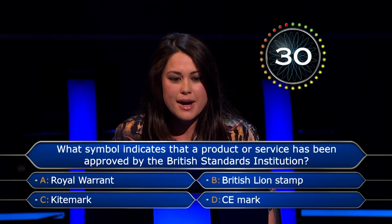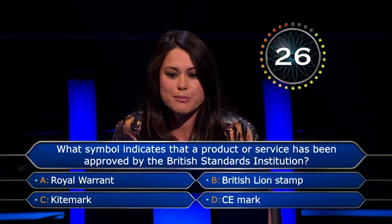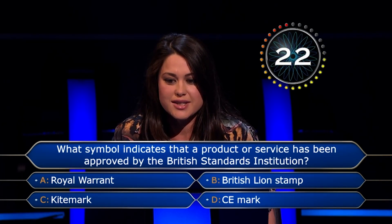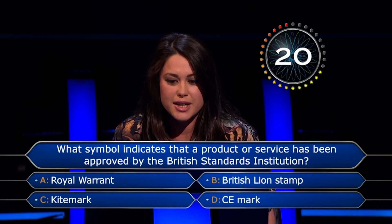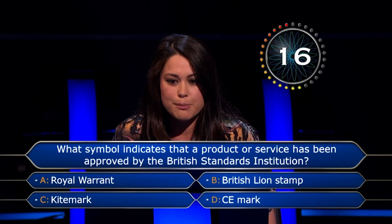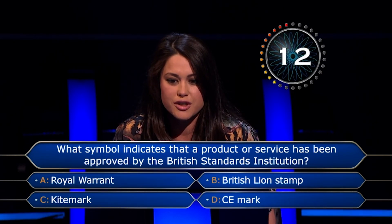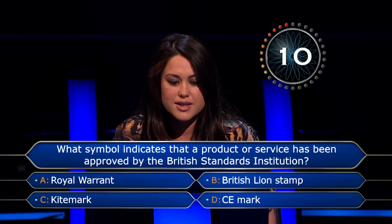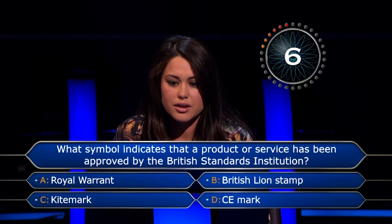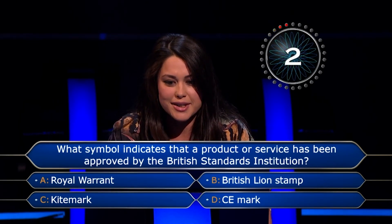Tom, for £4,000, what symbol indicates that a product or service has been approved by the British Standards Institution? Royal Warrant, British Lion Stamp, Kite Mark, or CE Mark? Read the question again. What symbol indicates that a product or service has been approved by the British Standards Institution? I think it's the lion, but I'm not sure. I wouldn't gamble — I'd probably do another lifeline. OK, I've already used three, so I'll call someone else. Love you, bye. Love you, bye.